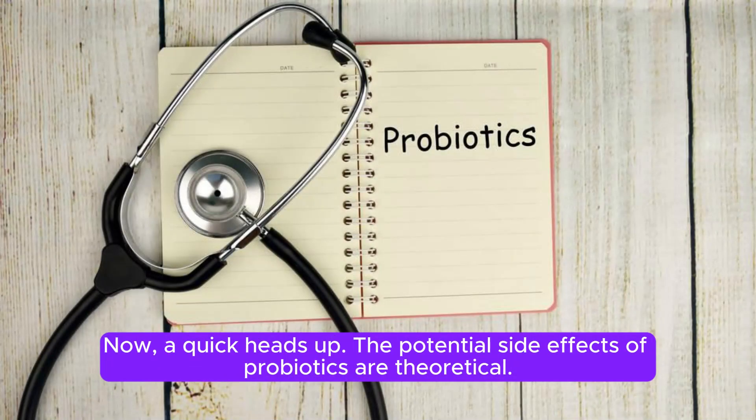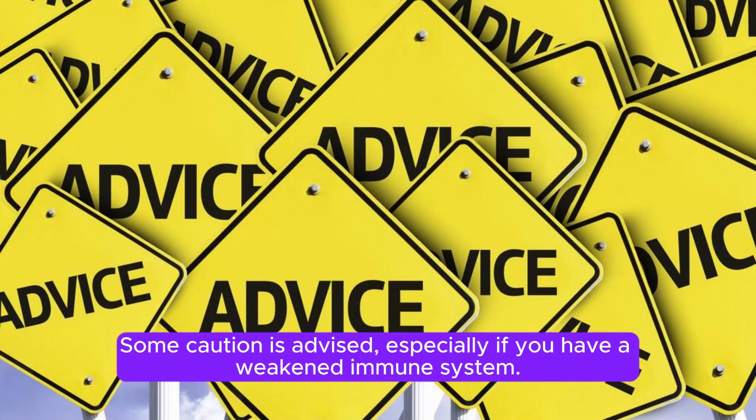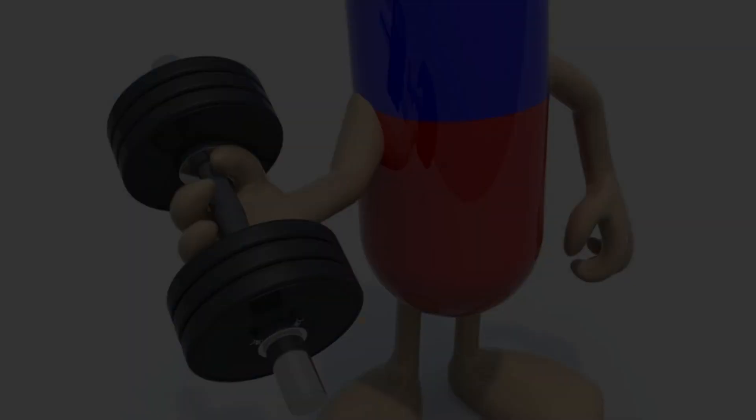Now, a quick heads up. The potential side effects of probiotics are theoretical. Some caution is advised, especially if you have a weakened immune system. And remember, when buying supplements, exercise caution as they aren't closely regulated by the FDA.